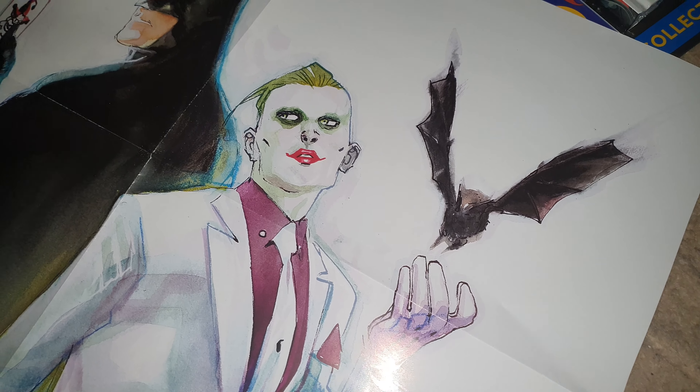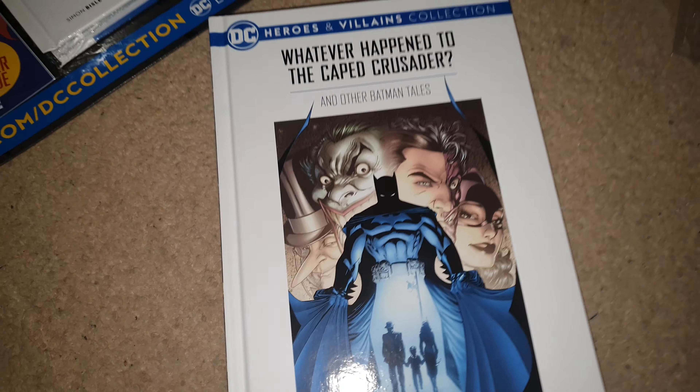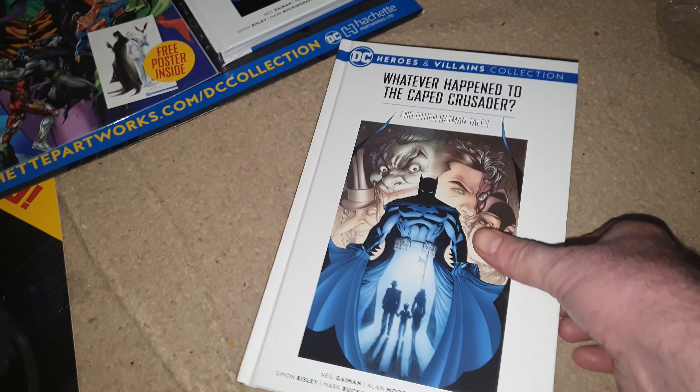There's the poster inside. It's quite a strange poster — I'm not sure who the artist is. Very nice, very cool though.